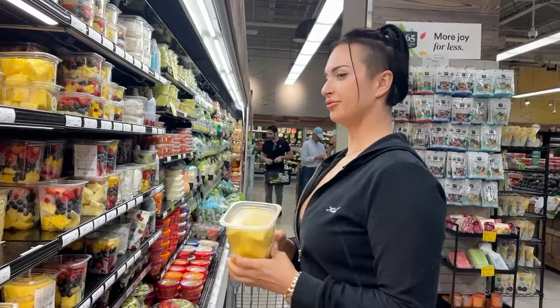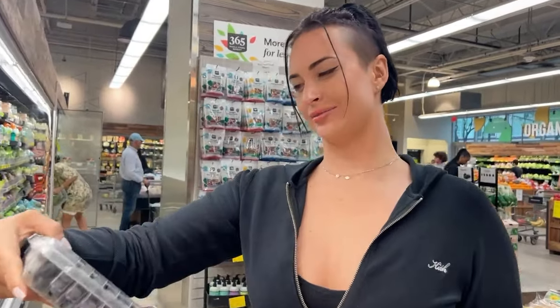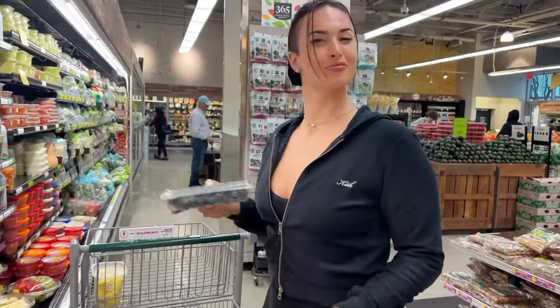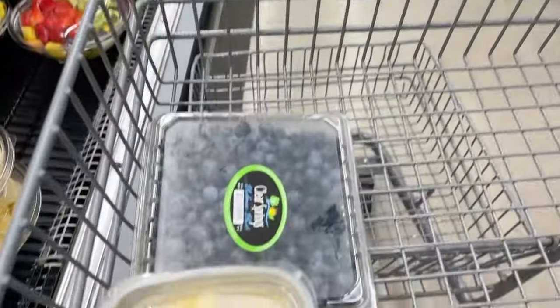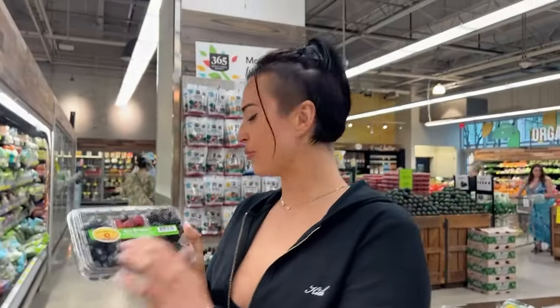Must have. Okay, we're getting this big thing of blueberries because my friend Katie is out here and she's a blueberry monster. And these are actually locally grown — I wonder if they'll be any better. Myself, I'm just going to get this little berry mix for my yogurt.